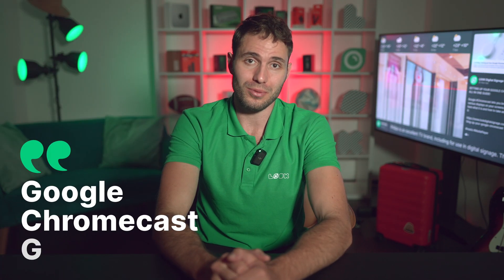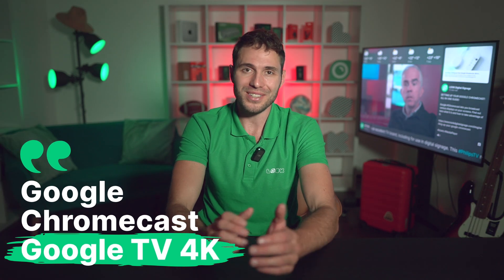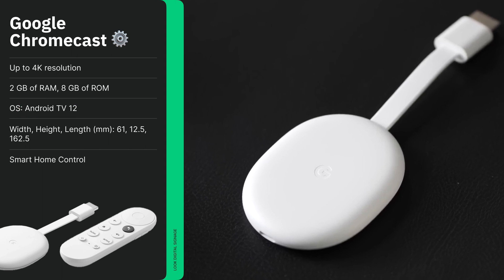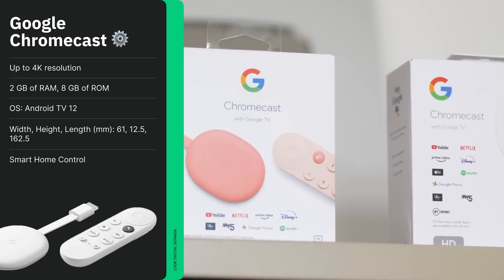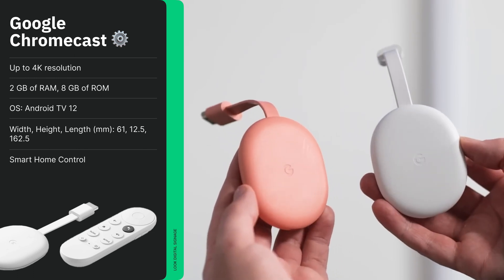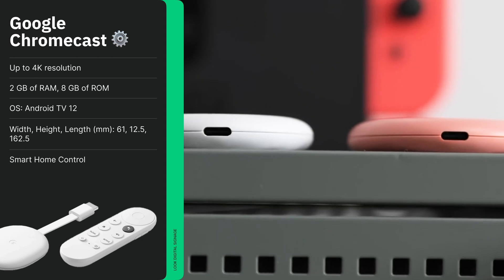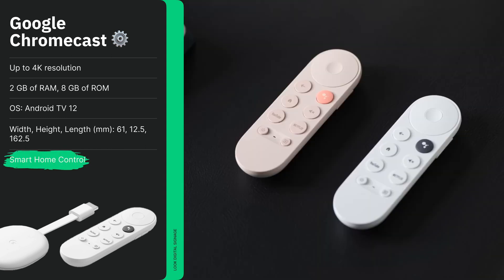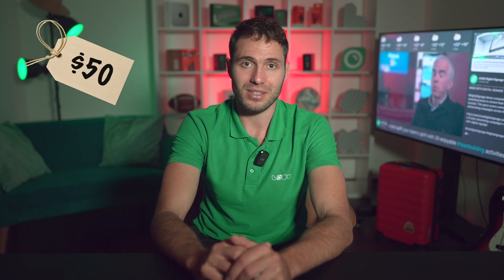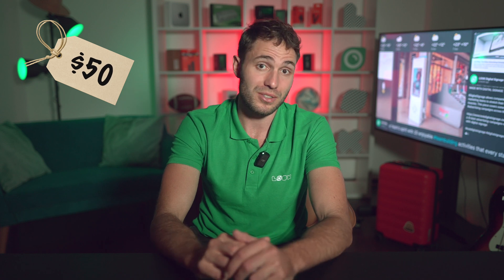The next option is the well-known Google Chromecast with Google TV 4K — a device that perhaps not a single rating can do without, and ours will be no exception. The recognizable design of this device running Android TV 12 is now available in three colors. In addition to the standard set of features, it's worth highlighting the smart home control function, which allows you to manage all connected devices in your home. Google Chromecast guarantees consistent performance at one of the most competitive prices on the market, starting at $50, making it a very popular choice in terms of value for money.